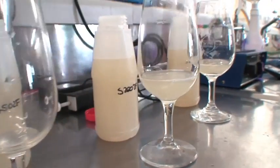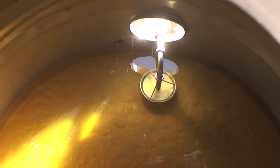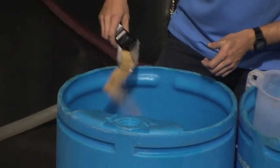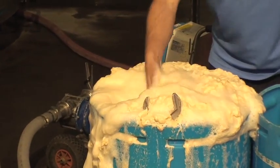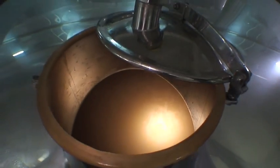Then we looked at the cold settling process and we did a bit of lab analysis on that juice. Then we had a look at the racking process and the inoculation of the juice with the yeast, and then we had a look at, with Richie the fermentation expert, that fermentation process — what we're looking for and how long that lasts.